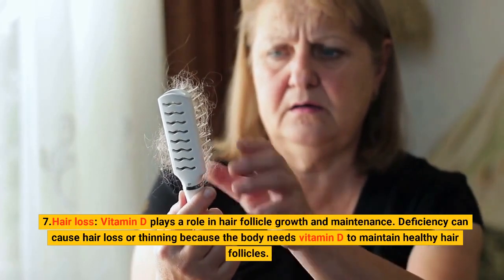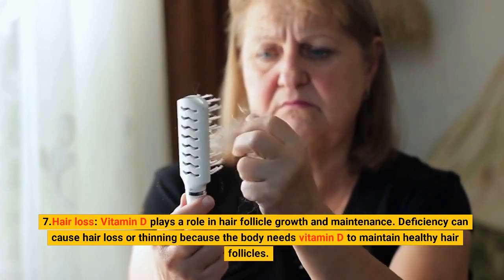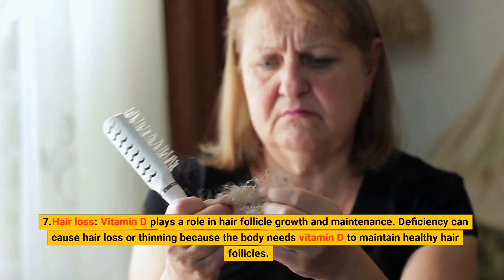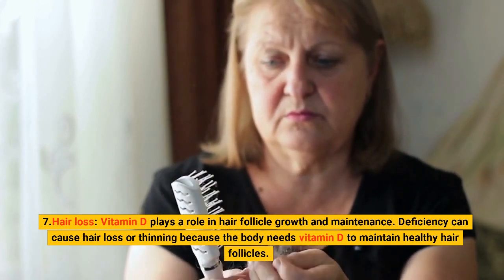7. Hair Loss. Vitamin D plays a role in hair follicle growth and maintenance. Deficiency can cause hair loss or thinning because the body needs vitamin D to maintain healthy hair follicles.